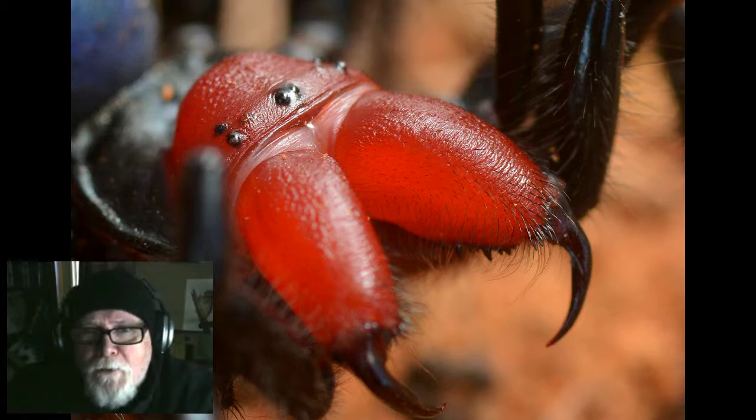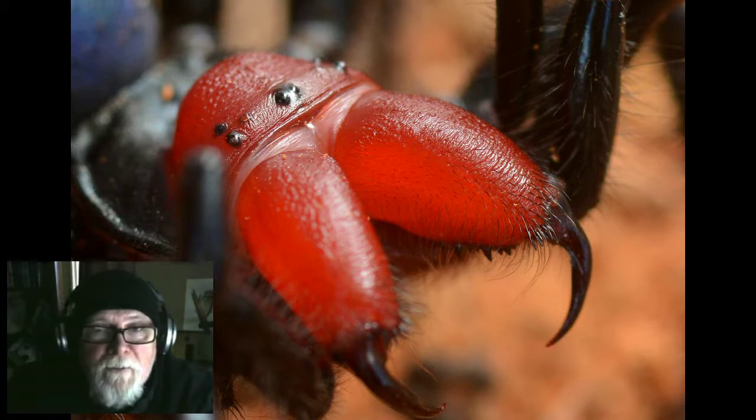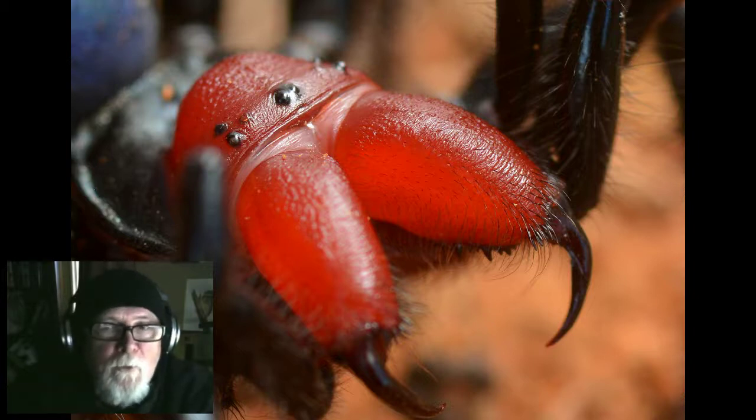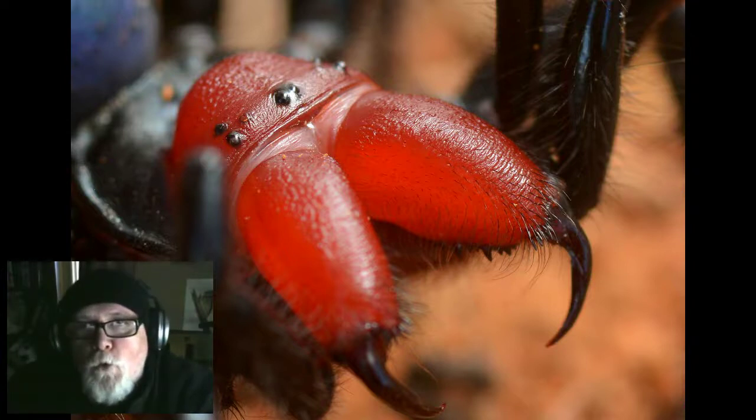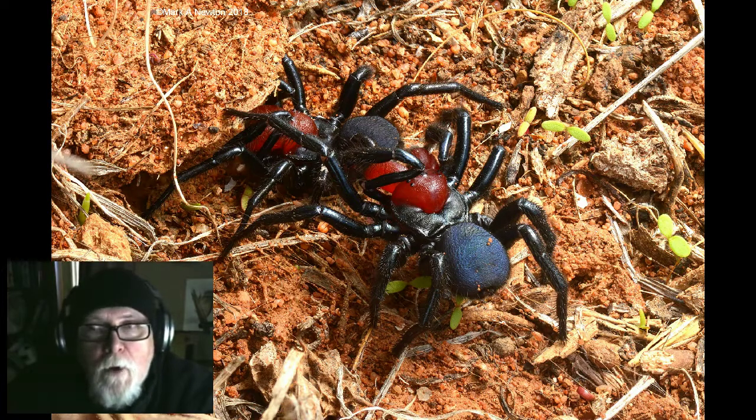Usually this particular species has males that are diurnally active. Most of these spiders come out at night and look for females at night time, but Michelina occitoria is a diurnally active male, which is extremely odd. That's probably the reason why it has these bright colours — this bright red thorax and blue abdomen — sort of like a warning, because they have a very nasty bite and are quite a venomous spider.